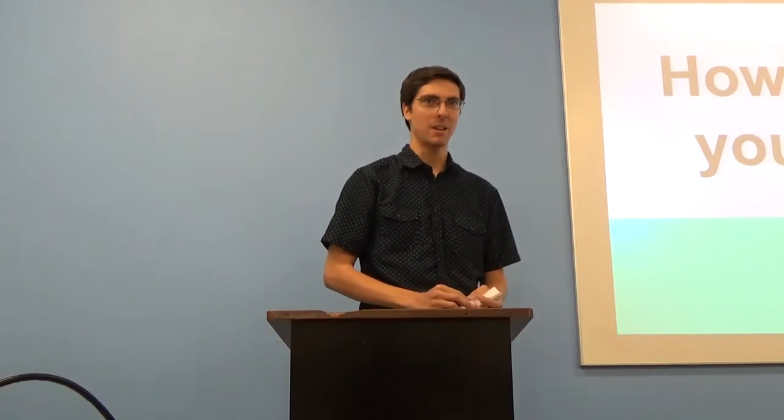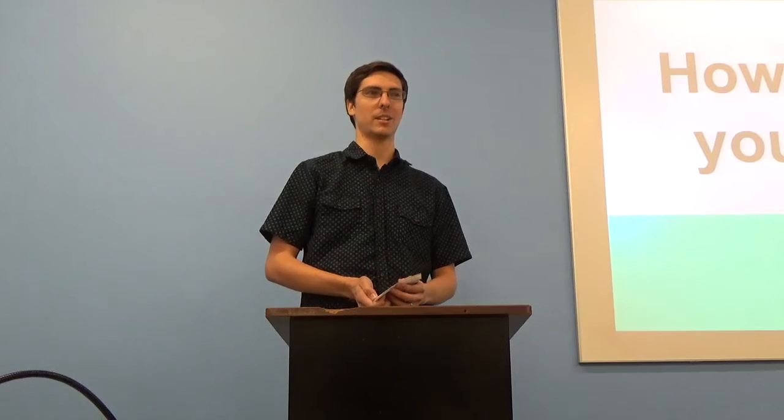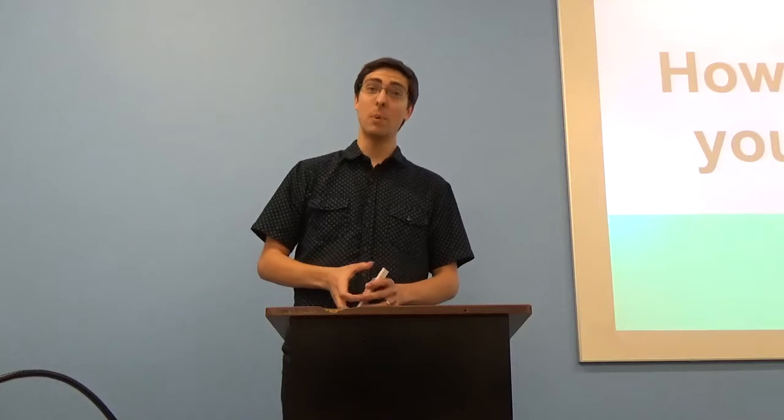I tried to say that I'm a functional adult but my phone auto corrected it to fictional adult, and I feel like that's a little bit more accurate. Computers are great when they do what we want, but it often doesn't work out that way. By show of hands, who feels like their computer doesn't do what they want all the time? I can't fix your autocorrect, but I can help speed up your computer so at least it will act a little bit faster.